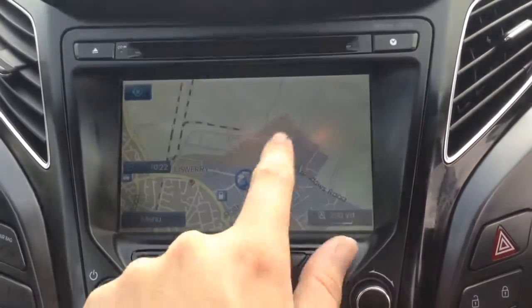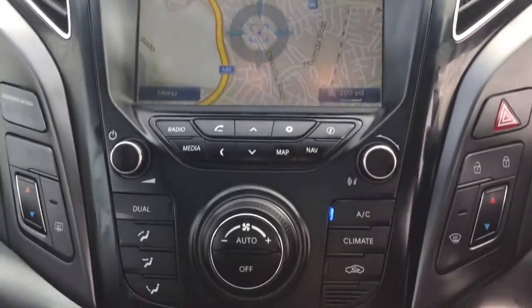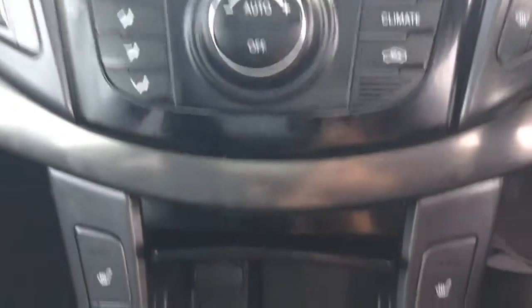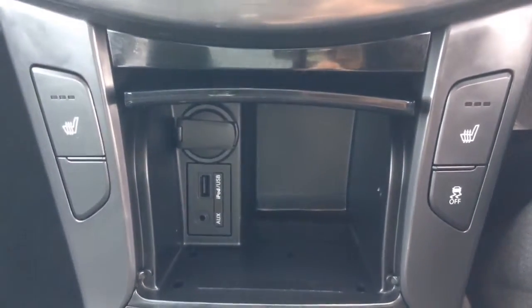Moving down, you also have satellite navigation that you can use via the touch screen. You then have your air climate controls as well as heated seat operations for both front seats, a power outlet, auxiliary input and USB input for all your various gadgets. On the roof, you've got a panoramic roof with the option of opening the shades and the front panel via the controls.